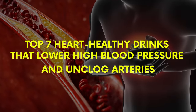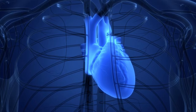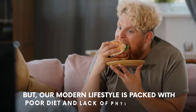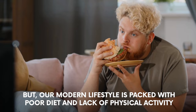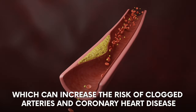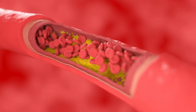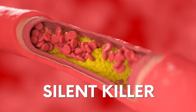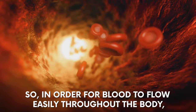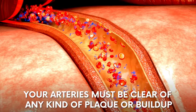Top 7 Drinks That Lower High Blood Pressure and Unclog Arteries. Having a healthy heart is crucial because it's the base for a healthy body and mind. But our modern lifestyle is packed with poor diet and lack of physical activity, which can increase the risk of clogged arteries and coronary heart disease. Clogged arteries are silent killers until a serious health issue occurs. In order for blood to flow easily throughout the body, your arteries must be clear of any kind of plaque or build-up.